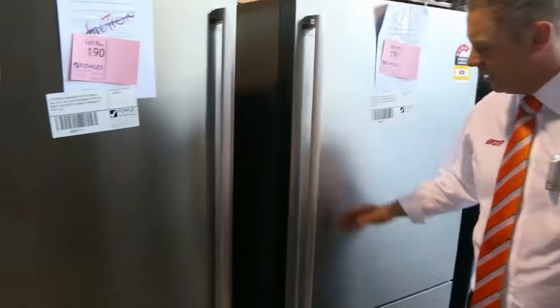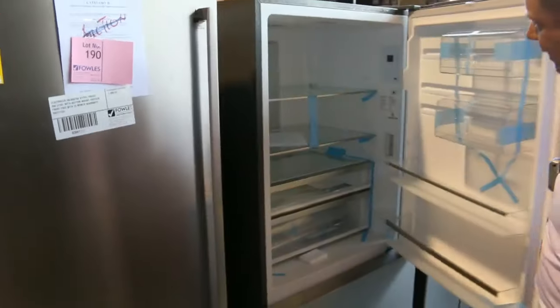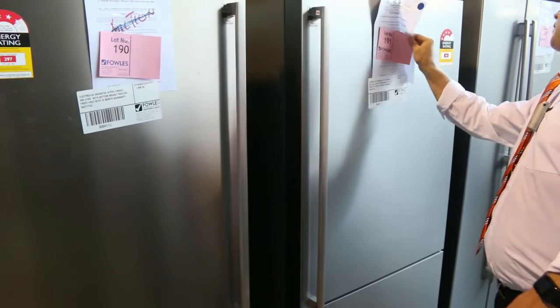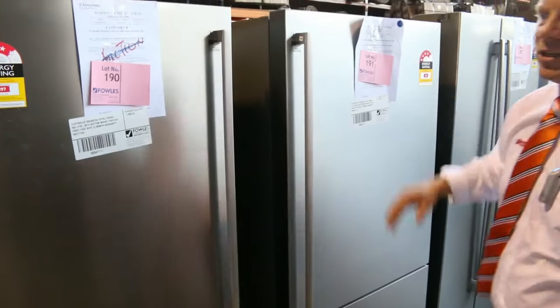Make sure you get down and check all these. Look at this one — looks like a 530 litre top mount fridge from Electrolux by the looks. Electrolux, top brand. Absolutely spotless. Sensational.